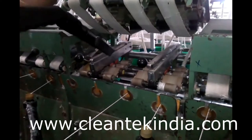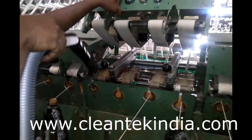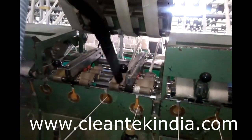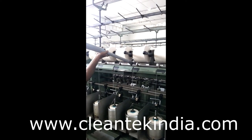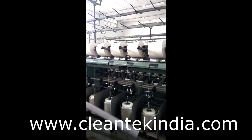Industrial grade vacuum cleaners are equipped with micro filter, HEPA, or other types of filters to efficiently filter the dust as per customer requirement. Industrial vacuum cleaners are effectively used in spinning mills, weaving mills, and cloth stitching industries.